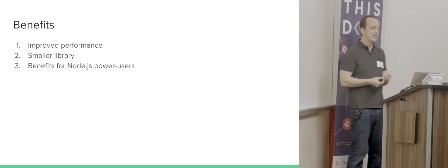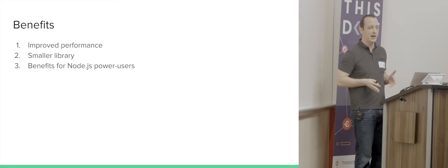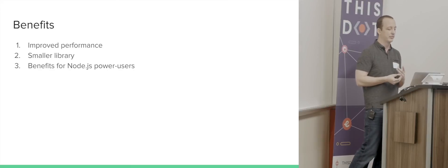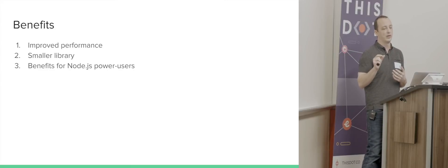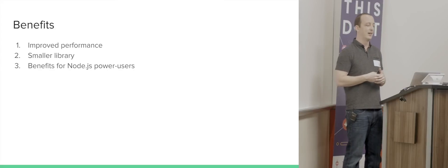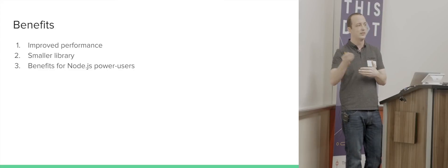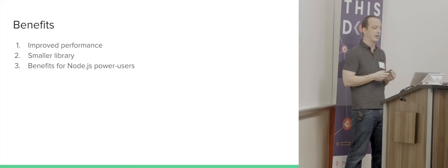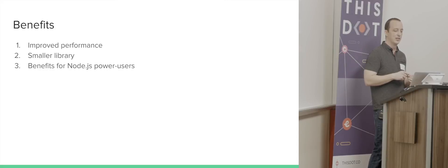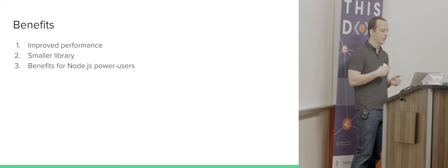The benefits of this overhaul are improved performance, and it actually reduces the size of the library. Removing all the fancy try-catch optimizations throughout operators removes a reasonable chunk of code. It also eliminates conditionals around 'you didn't give us a scheduler, so we'll run this immediately,' since everything would go through a scheduler. And there are benefits for Node.js power users who care about core dump visibility.